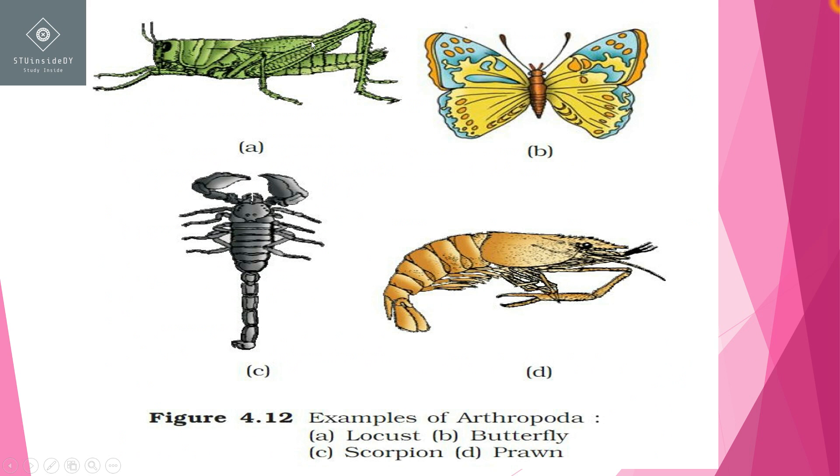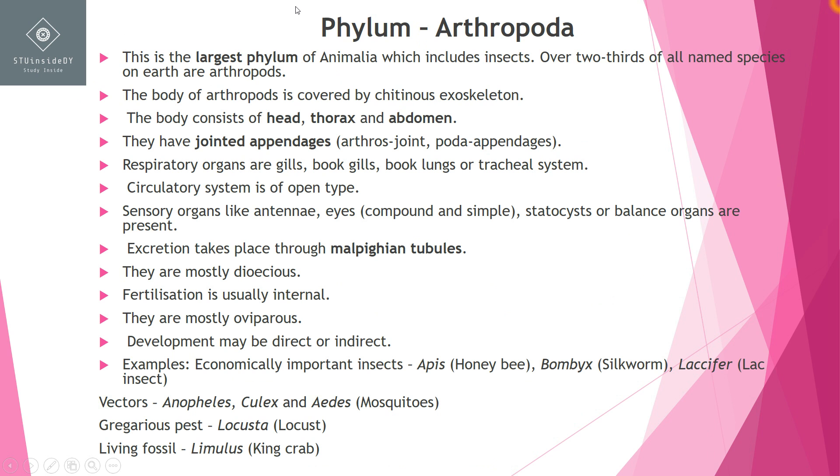The body is generally divided into three parts: head, thorax, and abdomen. Arthropods have jointed appendages — you can see in all the images of insects inside Arthropoda that these are jointed appendages.